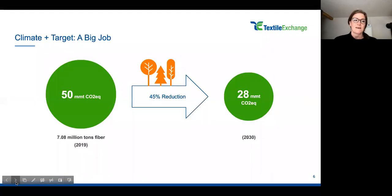We have an ambitious target with the industry: we want to reach a 45% reduction of greenhouse gas emissions. Looking at the 2019 baseline figure of 50 million metric tons, and even accounting for overall market growth, we are targeting a reduction down to 28 million metric tons of CO2 equivalent. We are all challenged to work together on this ambitious target.